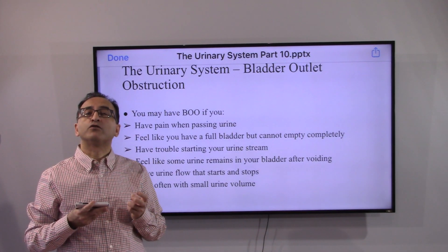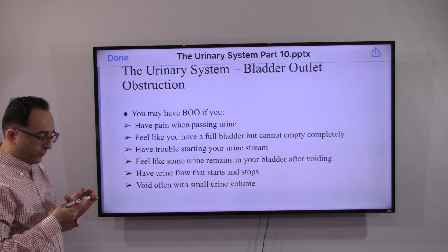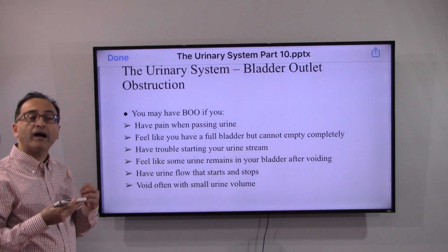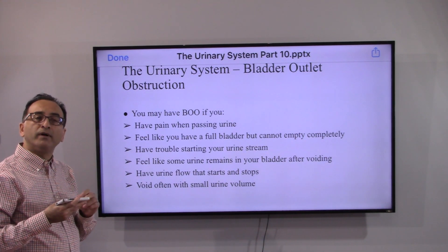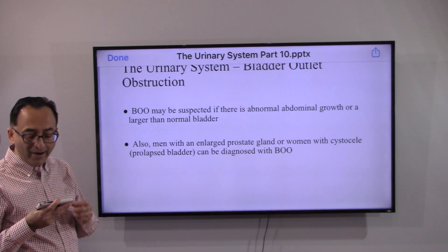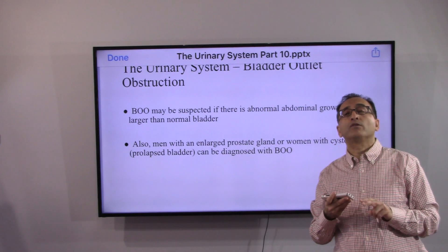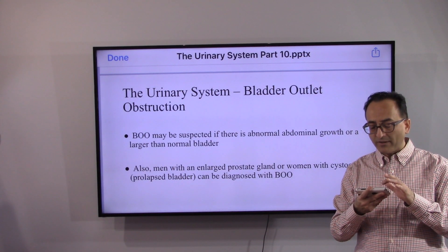What are the signs and symptoms of this obstruction? You may have pain when passing urine, feel like you have a full bladder but cannot empty it completely, and have trouble urinating. You may feel like some urine remains even after voiding, or have urine flow that starts and stops. You may end up frequently voiding small amounts of urine, or have abnormal abdominal growth or a bladder that is larger than normal.